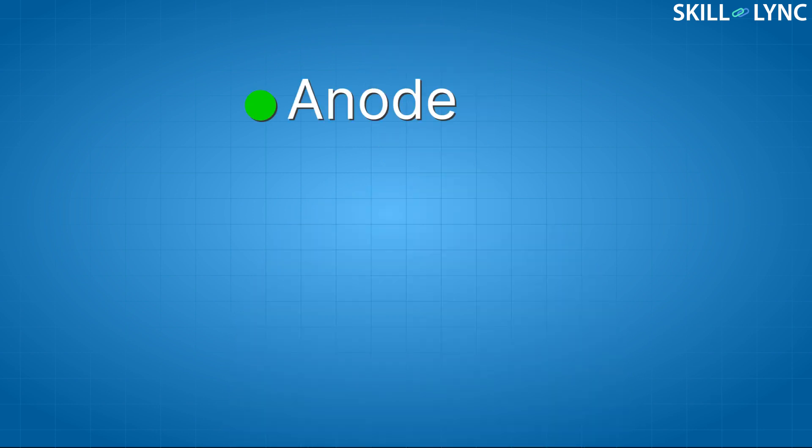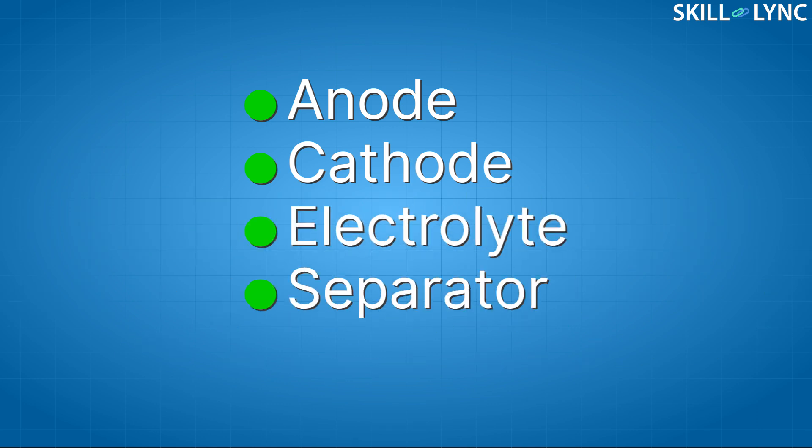Hence, to function, a battery needs the following components: anode, cathode, electrolyte, separator, and the casing.